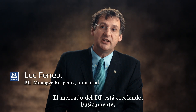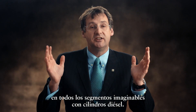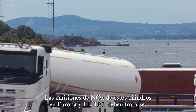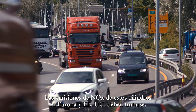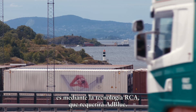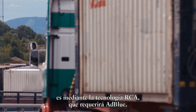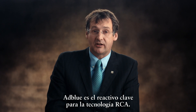The DEF market is basically growing in every segment you will imagine having a diesel cylinder. Any diesel cylinder in Europe and US, its NOx emission needs to be treated. And the best way to treat it, there is no other alternative, is to go through the SCR technology that will require AdBlue. AdBlue is the key reagent for the SCR technology.